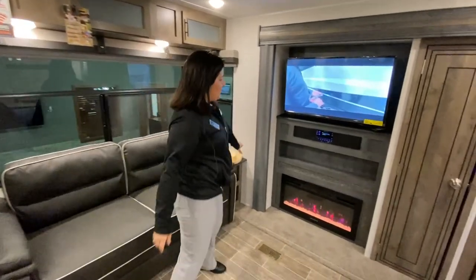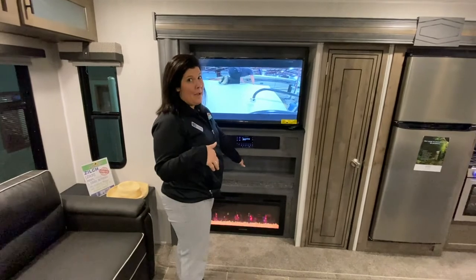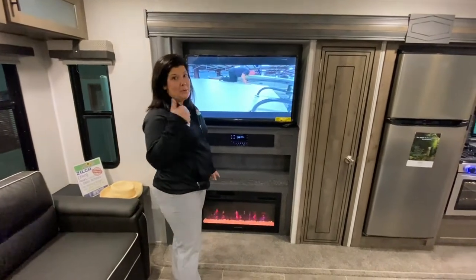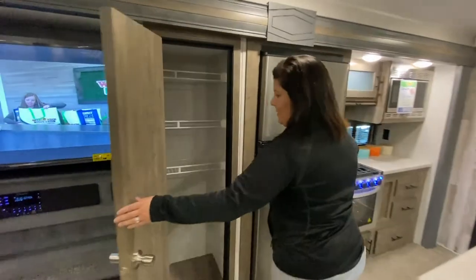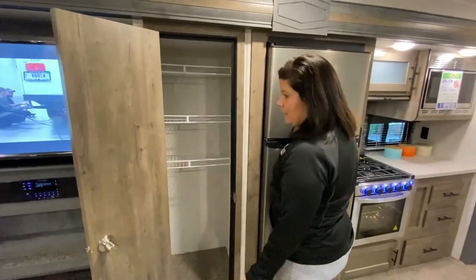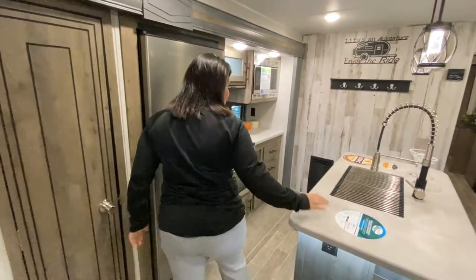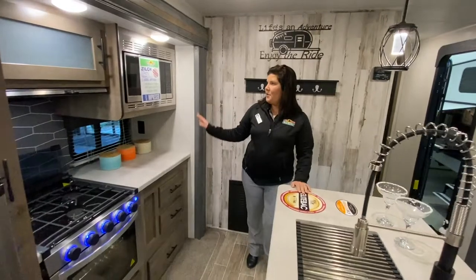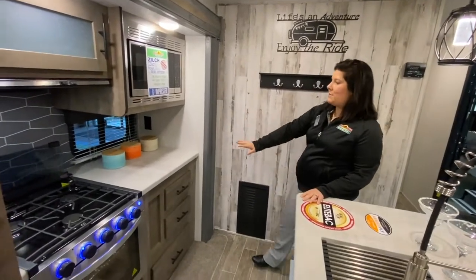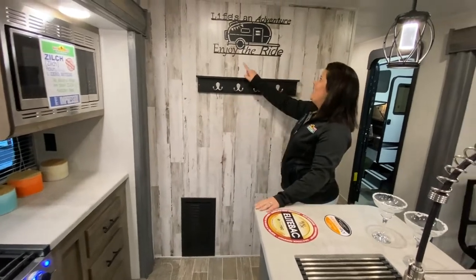Over here you've got a nice fireplace, which in the nice cool weather like we're having now, that will heat up your coach. It's awesome. Big pantry — I love this about a lot of Puma floor plans — huge pantry. Then you've got your beautiful kitchen with your island, all your storage, some nice counter space, and some extra prep space. I love their little touches.